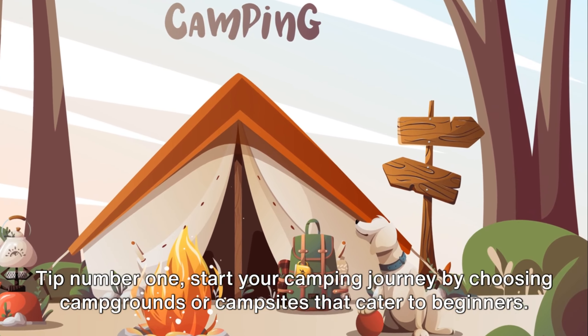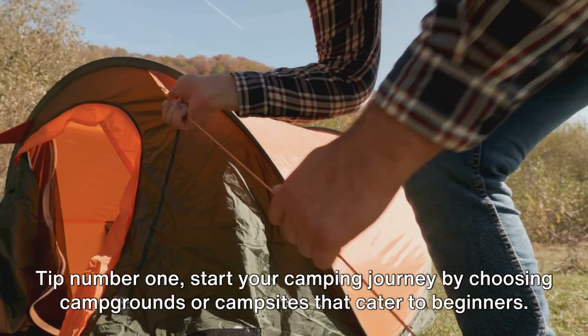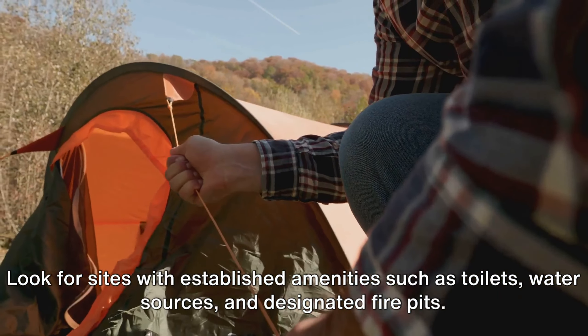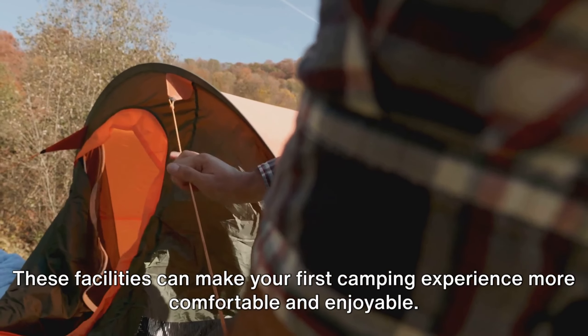Tip number one. Start your camping journey by choosing campgrounds or campsites that cater to beginners. Look for sites with established amenities such as toilets, water sources, and designated fire pits. These facilities can make your first camping experience more comfortable and enjoyable.